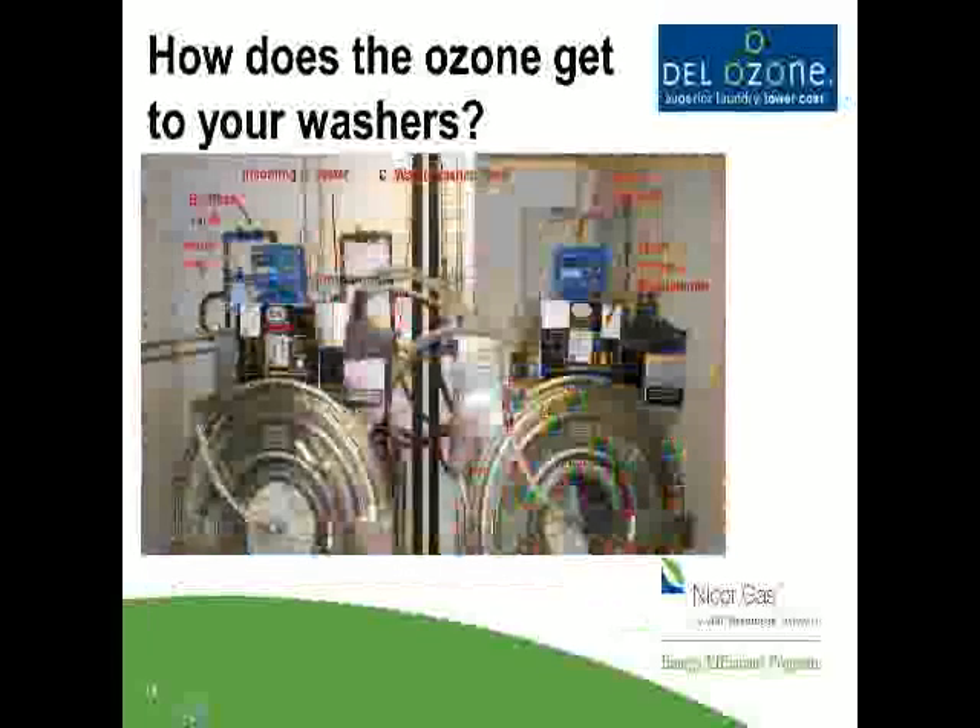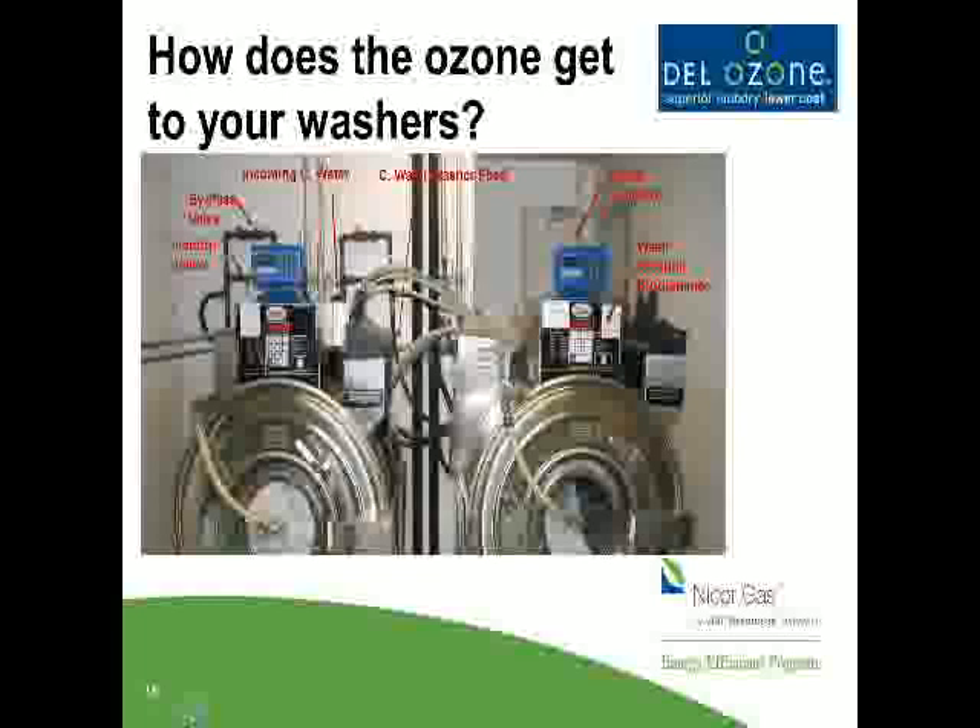In another photograph you can see the Venturi valves in the back with the red handle on them — the bypass and Venturi valves given a typical installation — with a couple of 60-pound washers.